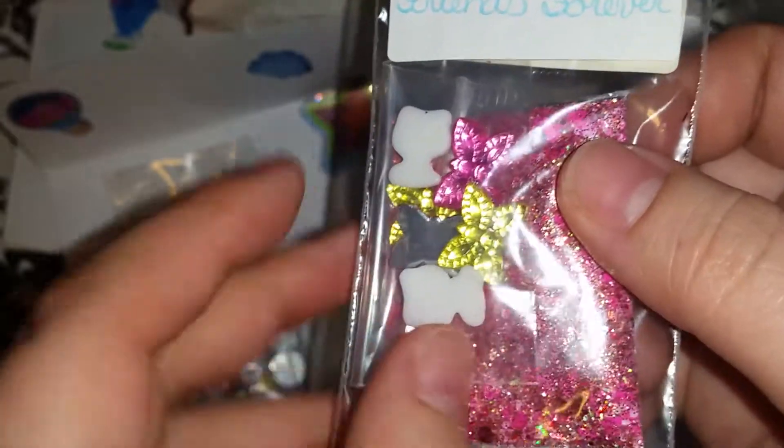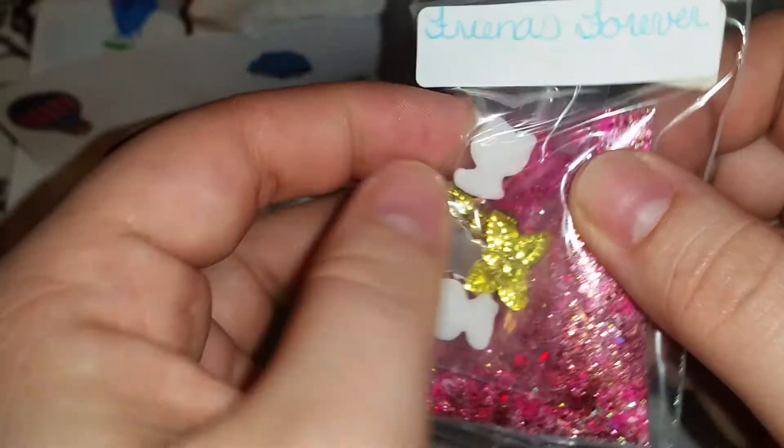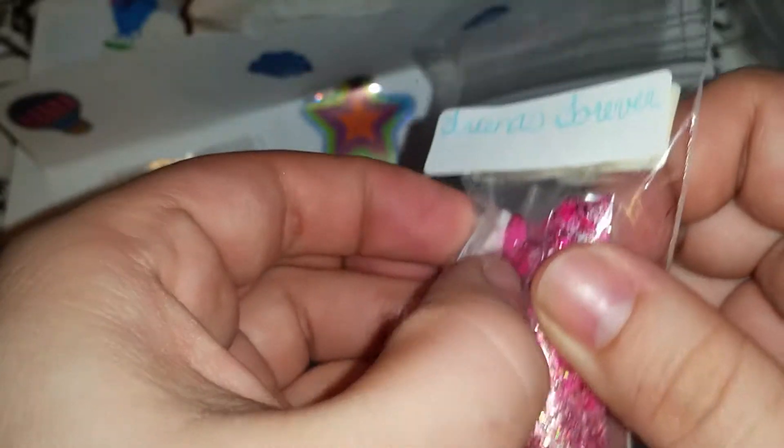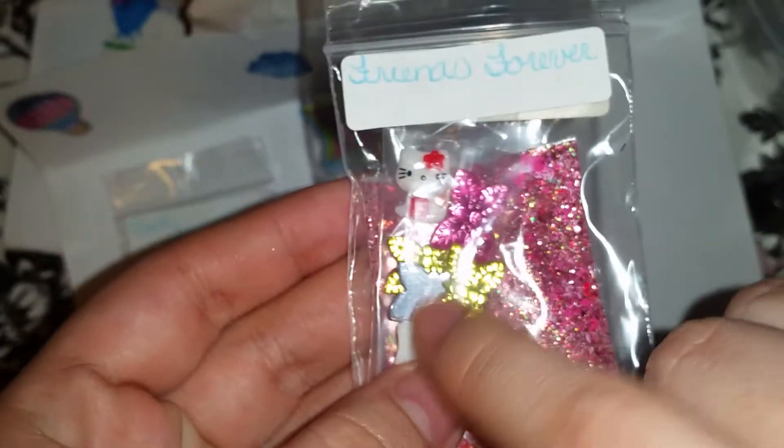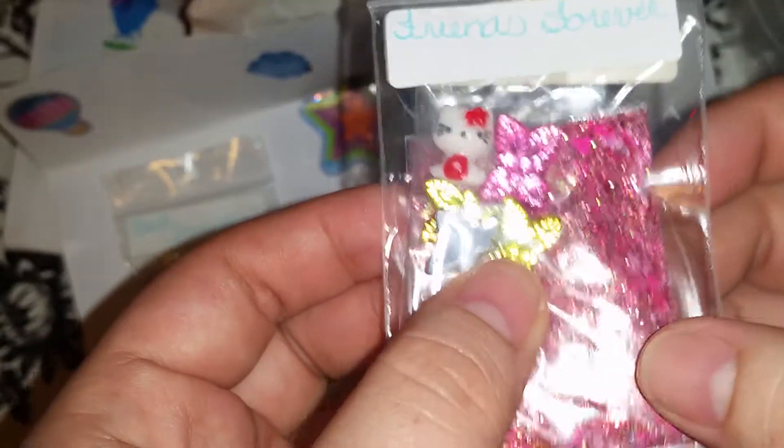It has some hearts in there. Tiene corazoncitos. And then her flower. Some butterflies. I think it's Hello Kitty — oh yeah it is. La kitty y las mariposas. Gorgeous. And that mix, my goodness, beautiful.